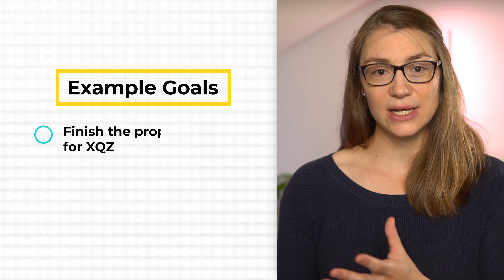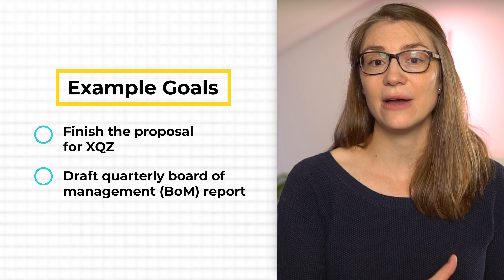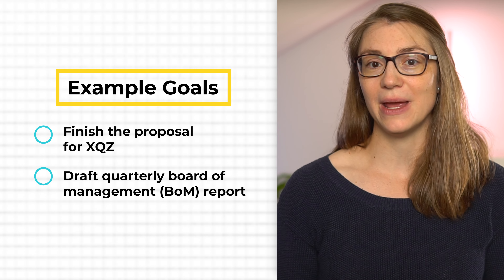Having clear goals will help you stay focused for the day because they act like your north star, guiding you through the remaining four steps of the task completion framework. That's why setting the right goals is crucial at the very beginning of your day. Each goal should be so specific that it has a clear outcome attached — for example, finish the proposal for client XYZ, or come up with a first draft of the quarterly board of management report.